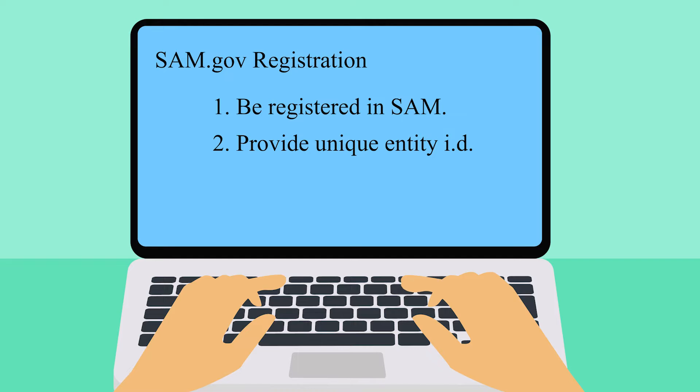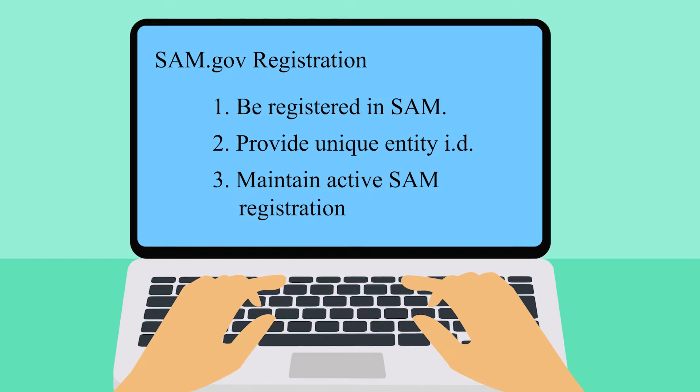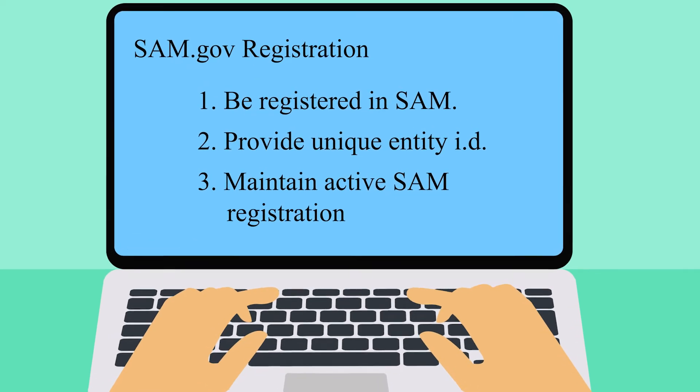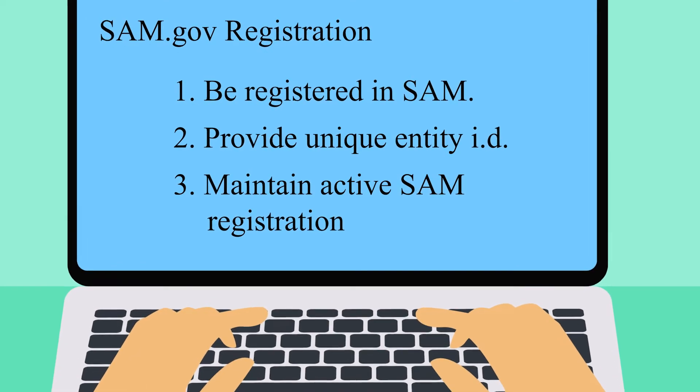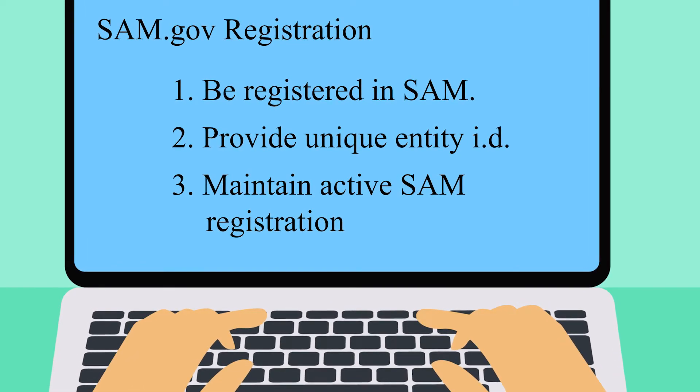And three, continue to maintain an active SAM registration with current information at all times during which the organization has an active award, application, or plan under consideration by a state awarding agency.